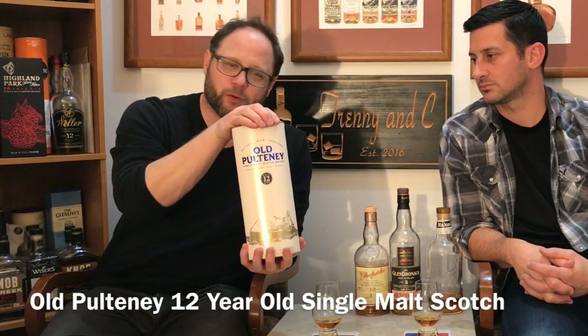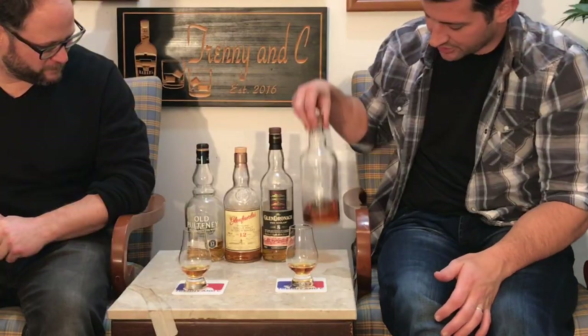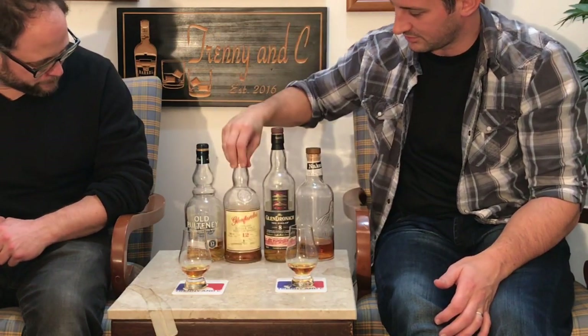This Old Pulteney 12-year-old — I'm telling you, this is not just for beginners, it's for everybody. It doesn't intimidate, but the people that try this for the first time love it. Here's the interesting thing about each of these bottles — look how much is left in each one. We have entire shelves of whiskey here, but there's a reason why these particular bottles are near finished: there's something that keeps attracting us back to them.